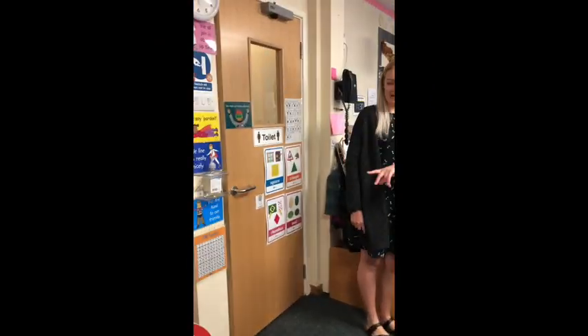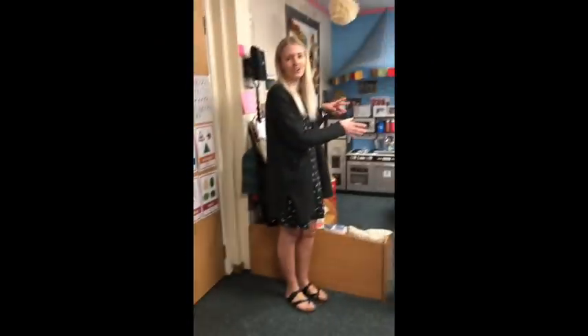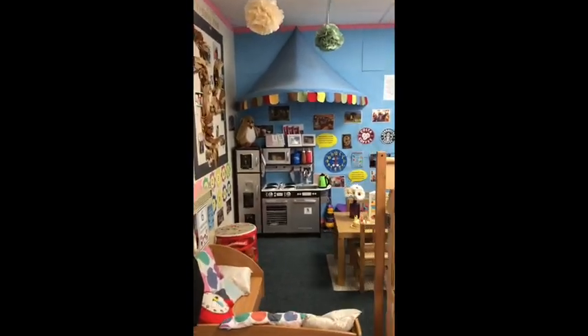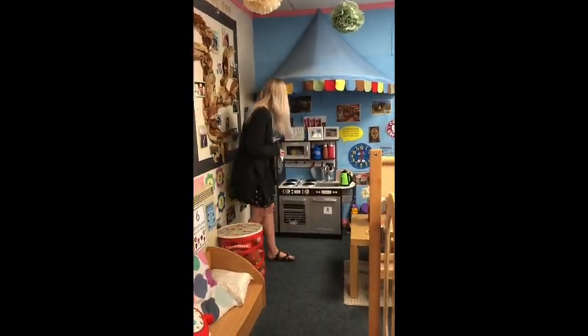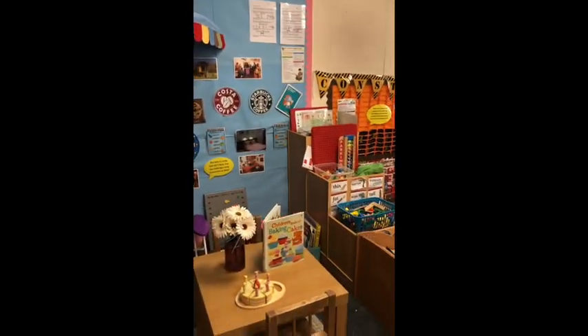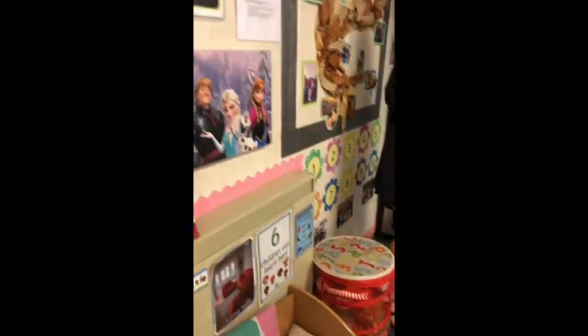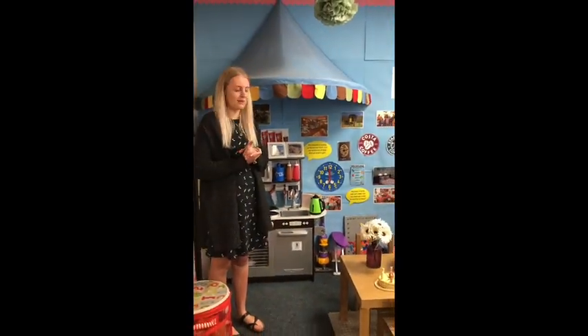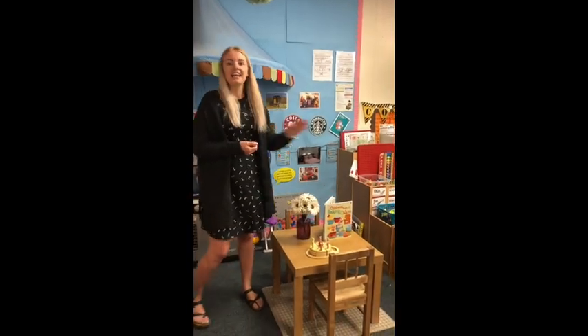Next to the toilet and the mark making area we've got our home corner. In this area children can be really imaginative — we've got a kitchen for them to cook with, topical books, cuddly toys, and it's a really good area for children to use their social skills and develop their friendships. We usually change the area and the theme in here — it might be set up as a birthday party, or for Chinese New Year we'd try to replicate that. So there's always lots going on in here each week.